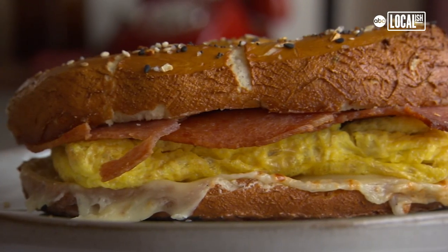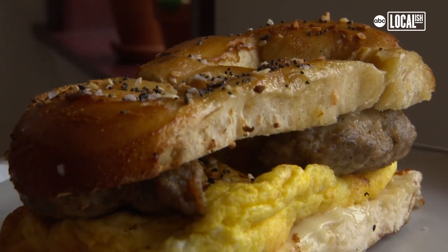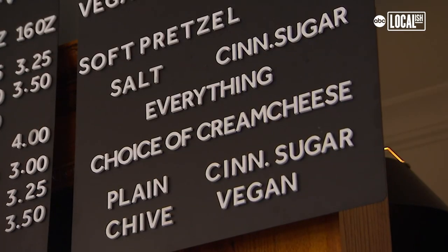We do sausage, egg and cheese; bacon, egg and cheese; pork roll, egg and cheese. And then we have some vegan options — we have vegan sausage. I started with the pork roll, graduated to the sage sausage, and I've stuck with the sage sausage. The other secret weapon is pretzels with cream cheese. Everyone's favorite is cinnamon sugar pretzel with cinnamon sugar cream cheese. That's an awesome snack.